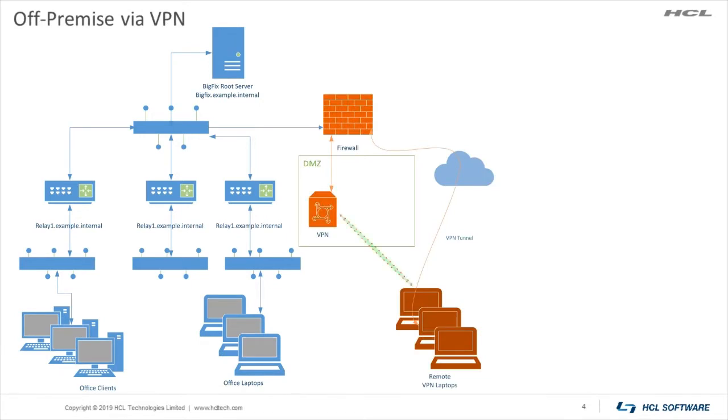Next, we look at how the architecture changes when one adds a virtual private network to the mix. Clients outside of the network perimeter first contact the VPN device to establish a connection to the corporate network, and then BigFix traffic is tunneled through the VPN link from the client to an internal relay. This is a simple configuration utilizing existing VPN resources to treat BigFix traffic just like any other corporate network resource.